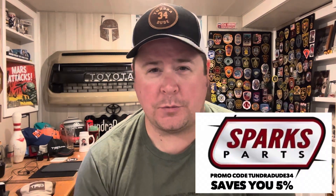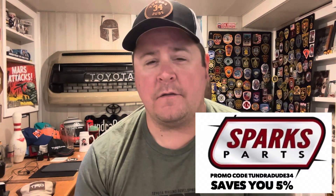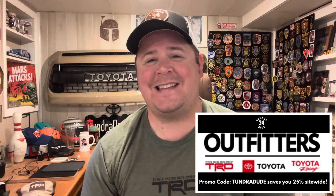Hello ladies and gentlemen, I hope you're having a great day and welcome to the Tundra Dude 34 YouTube channel. As many of you know that have been around for a while, the channel hit seven years old back in late May. So what I like to do every once in a while is have a nice giveaway where I could give something back to you guys for all of your support through the years. I thank you for all your support and it's great to talk Tundra with you every single day.